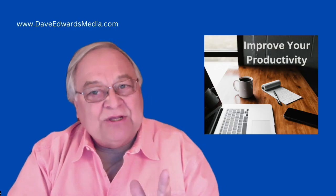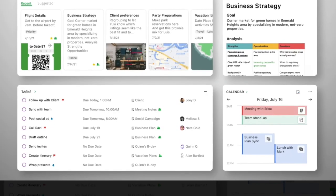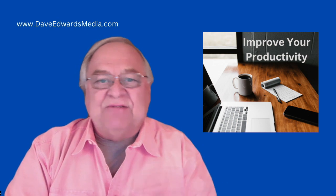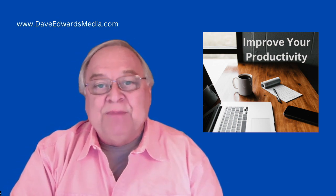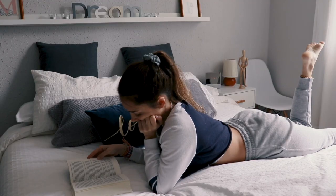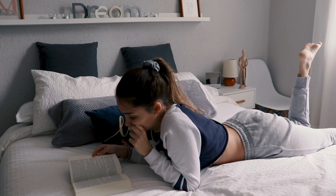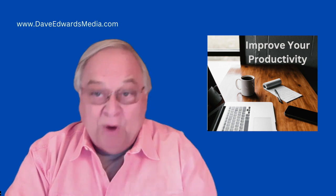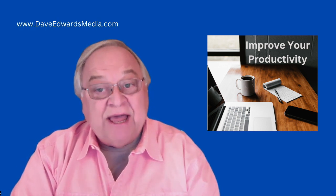Maybe you've looked at Evernote before and found it too big and overwhelming. I've heard from more than one person who said it's just really hard to get stuff out of Evernote in a timely manner, but I'm going to show you how to do it. Maybe you've read David Allen's book, Getting Things Done, but decided that it was too complex, too rigid, too much to do and confusing.